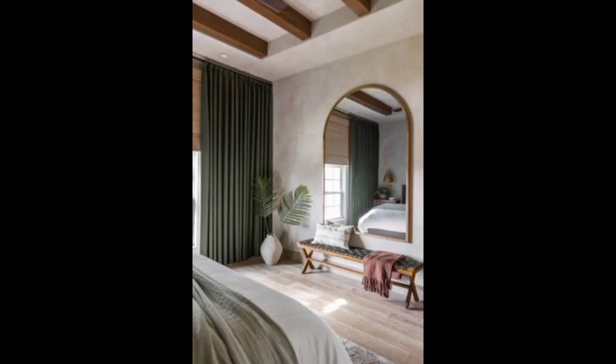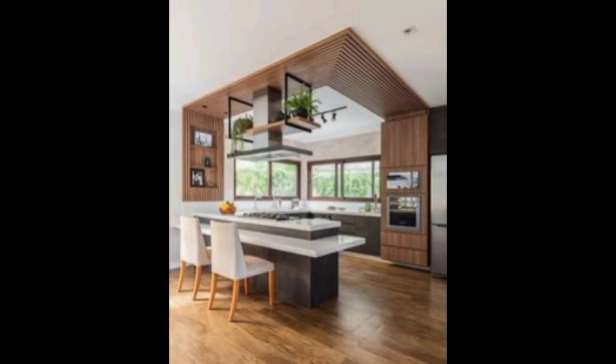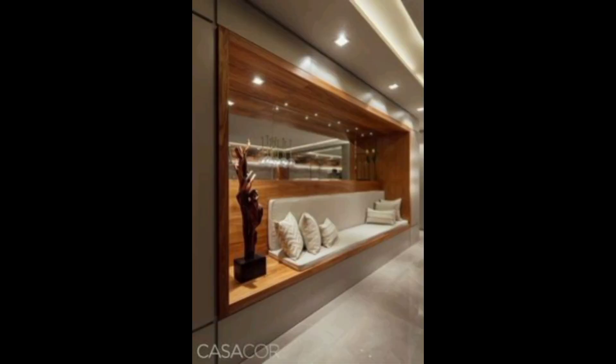Welcome back to our YouTube channel. Room inspiration can transform a mundane space into a haven of creativity and comfort. The color palette you choose sets the tone for your room's ambience. Soft pastel shades evoke a sense of tranquility, while bold colors add energy.